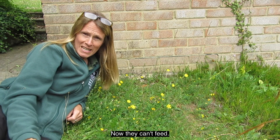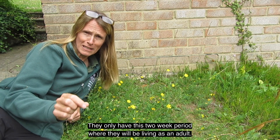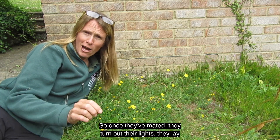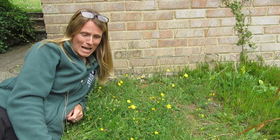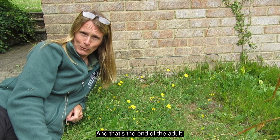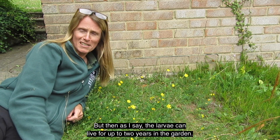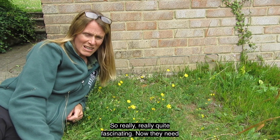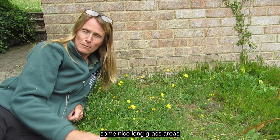They can't feed — they only have this two-week period as an adult. Once they've mated, they turn out their lights, lay their eggs, and then they die. So it's a very short period of time as an adult, but the larvae can live for up to two years in the garden, which is really quite fascinating.